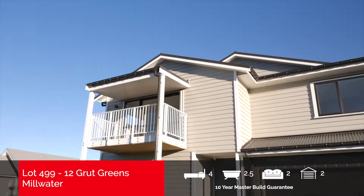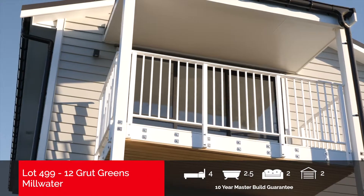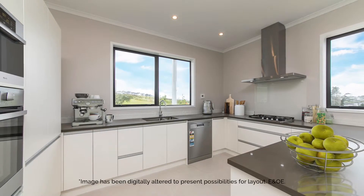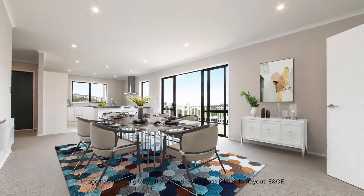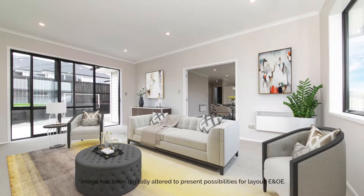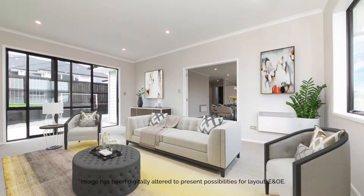This spacious, quality-built family home at 12 Grat Greens will transform the way you live. The open-plan kitchen and dining areas flow onto a large deck. The adjoining lounge room also opens to a large patio, providing two outdoor entertaining areas.